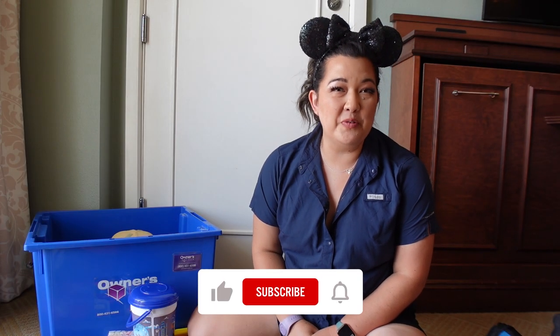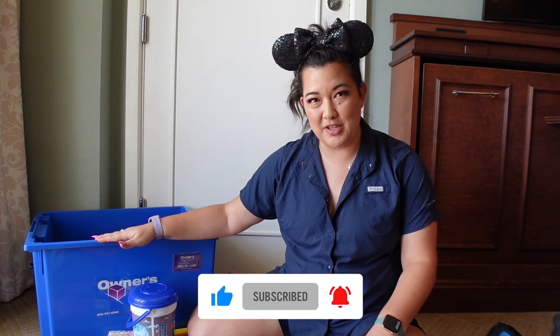Hello there, my name is Ivy. I'm a Disneyland local that loves traveling to Disney World, and today we're going to chat about our owner's locker.